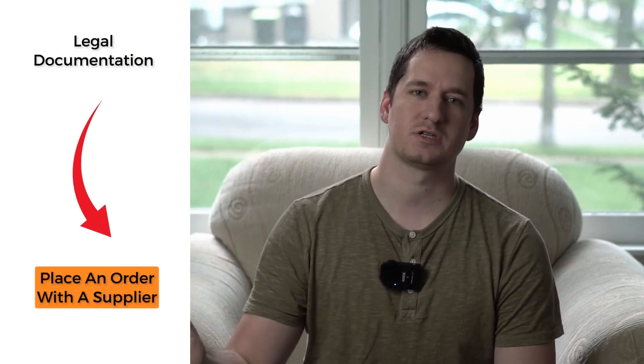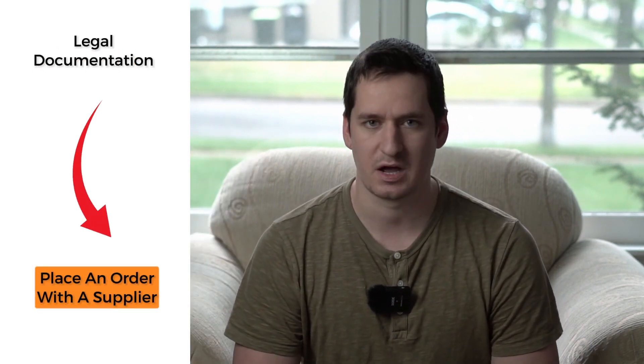I'm a multi seven-figure Amazon FBA wholesale seller. In this video, I'm going to walk you step by step through everything you'll need to know, from starting with your legal documentation all the way up to what it looks like to place an order with a supplier. I'm going to share some bits and pieces that I actually teach our paid students of our wholesale program, so stick around till the end — you're definitely going to pick up something actionable that you can start today.